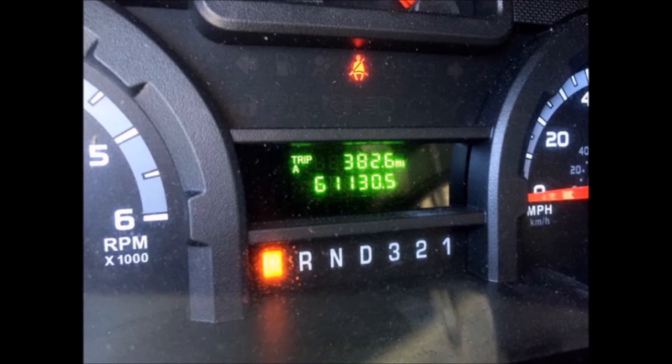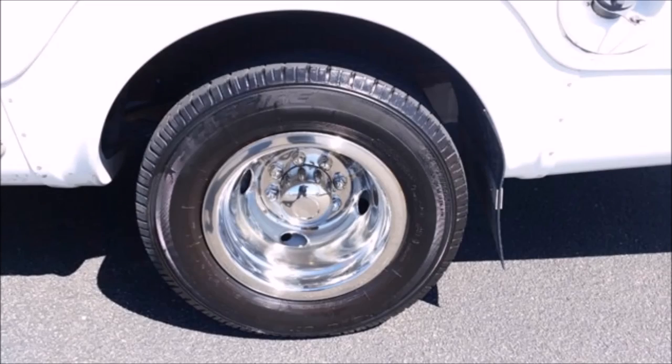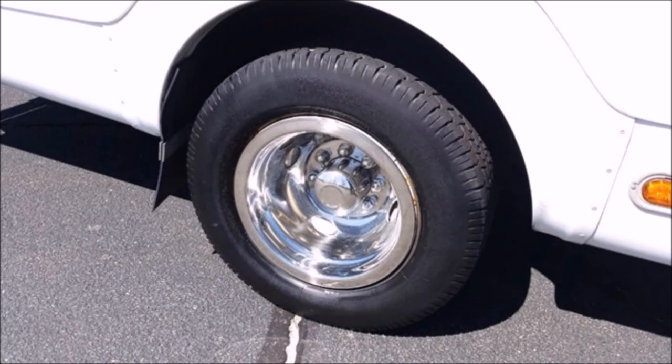It has 61,130 miles on it. AM/FM/CD stereo system. The tires with mud flaps and new chrome wheel simulators are in excellent shape with most of the tread remaining. For more information on our used church buses for sale in South Carolina, call Charlie at 516-333-7483 or visit www.getanybus.com.